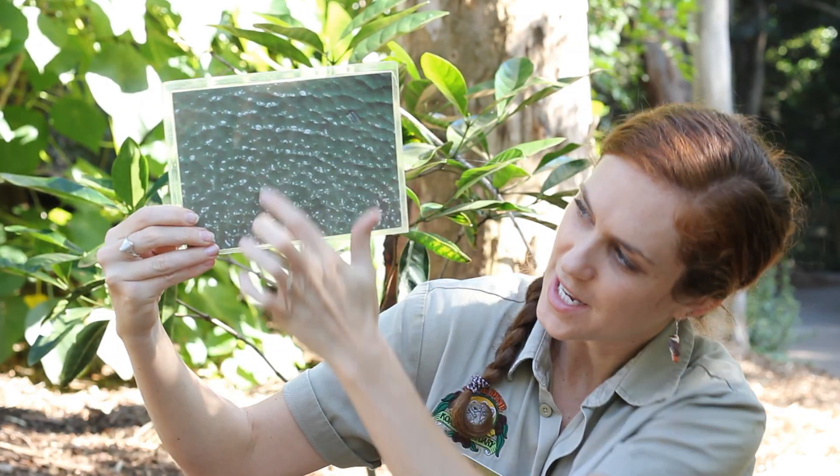Alright. Our last mystery skin of the day is a really, really cool one. This particular one that I'm showing you is green. But this animal can have lots of different colors.